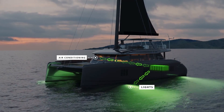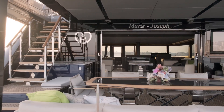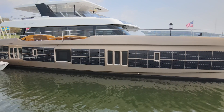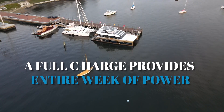With the battery banks fully charged, we've been told we should have four to four and a half days of power, depending on the consumption and the mission of the boat. The technology evolved so fast that since the time of our trip, it is now estimated that a full charge can provide an entire week's worth of power.